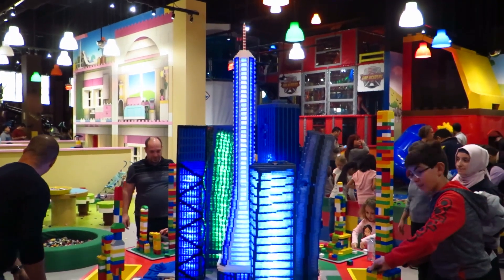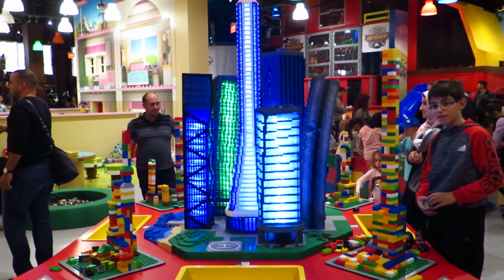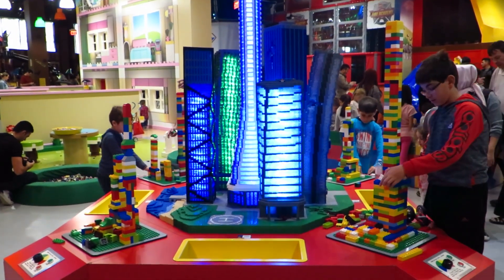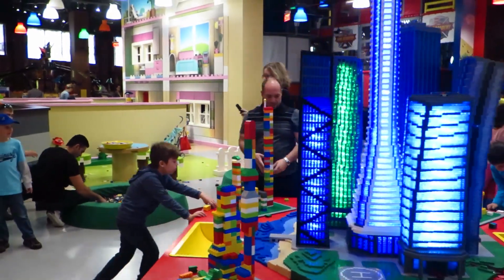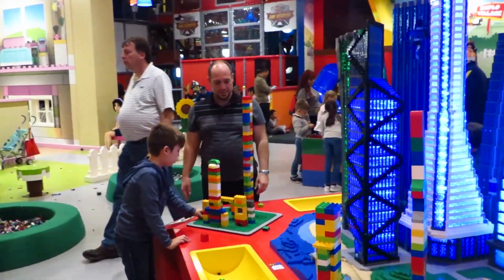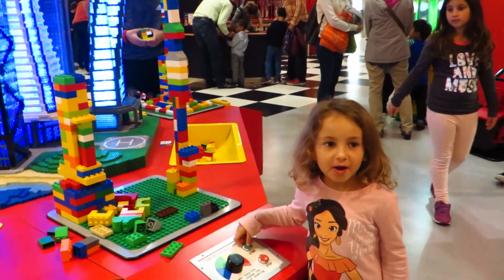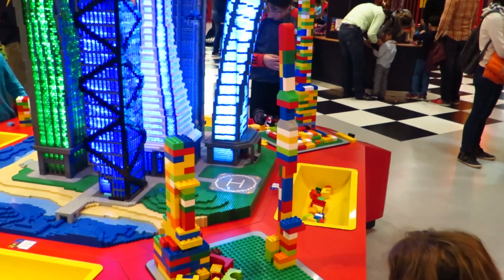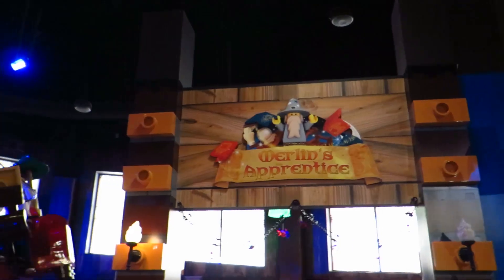Here you build your own Lego tower, and then there's a button you press that makes the ground shake — like an earthquake — to test if your tower can withstand it. Look, it's moving! Look how cool, the tower is shaking. That's literally amazing!